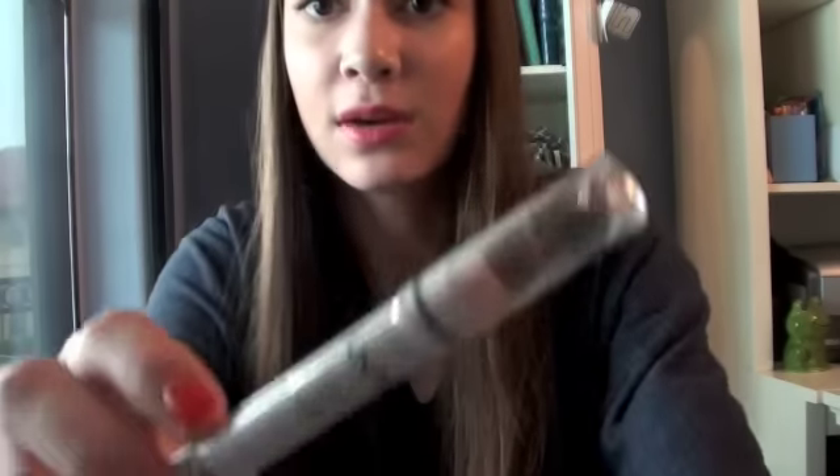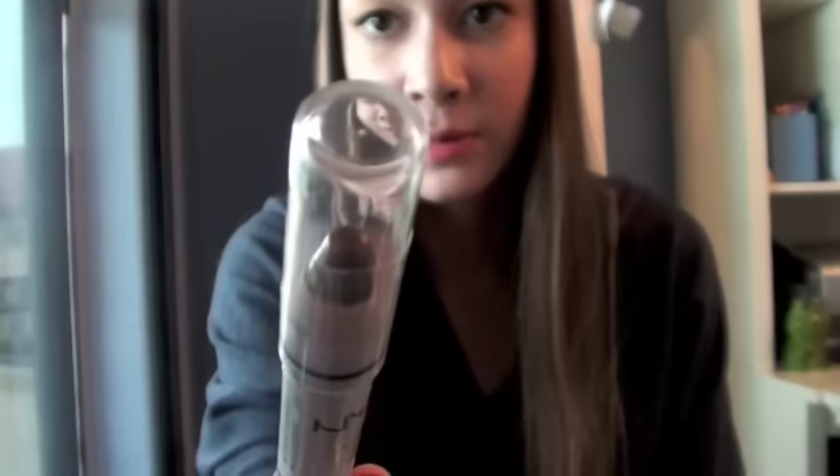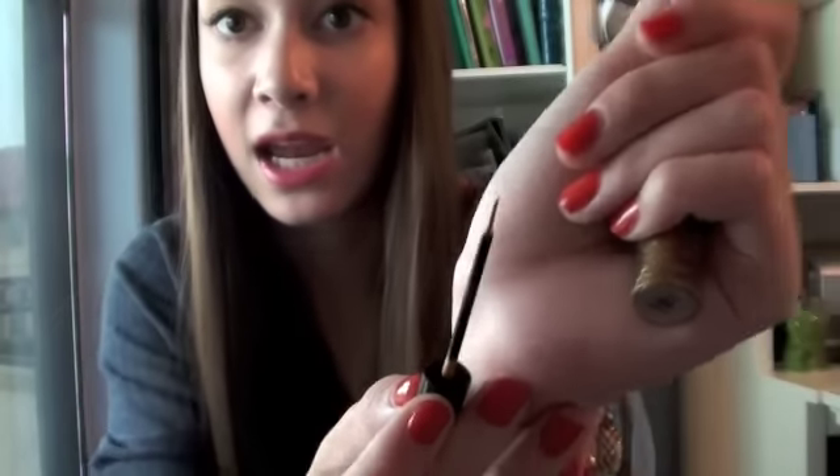Then I got this NYX Jumbo Eye Pencil in the color French Fries, which is just a really pretty dark brown, and I really like that as a base. It's gonna be super pretty. It's NYX Studio Liquid Liner in Extreme Gold, which is just a nice pretty gold color, and I kind of want to do a tutorial with the gold eyeliner very soon, so look out for that.